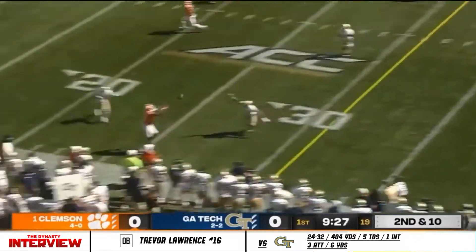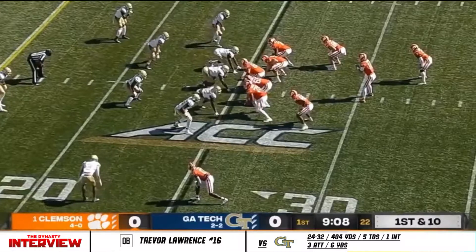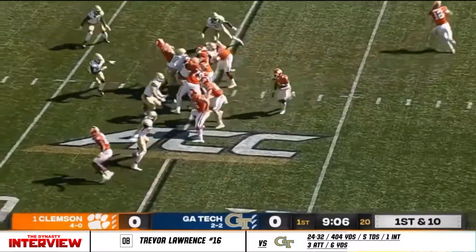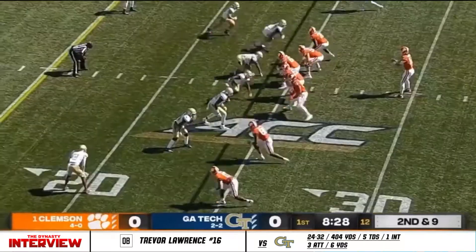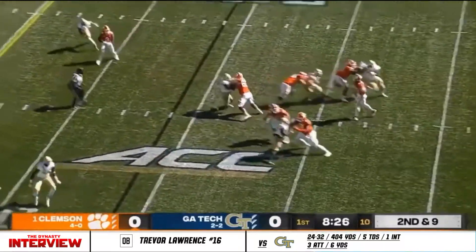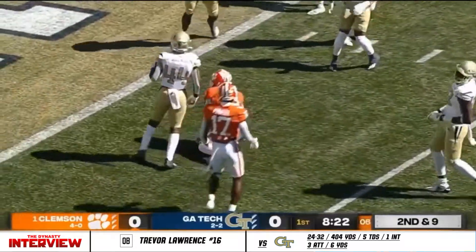Here's Lawrence off play action. Bullets one to the sideline, and that is good for a first. Etienne for one yard. Here comes a blitz — picked up, slant over the middle, Amari Rodgers. First and goal, Clemson.